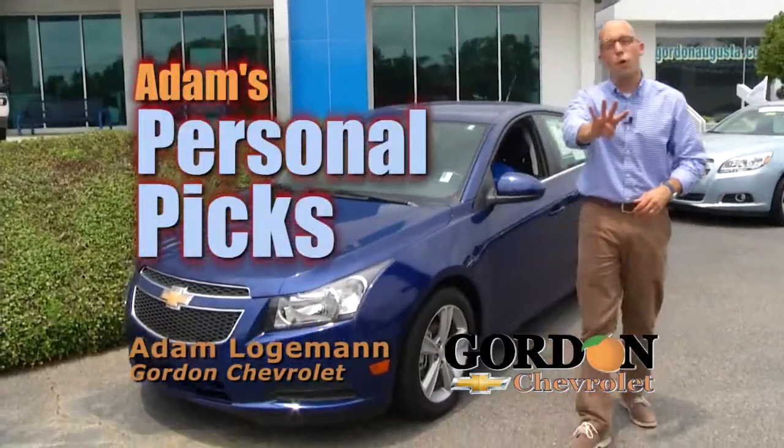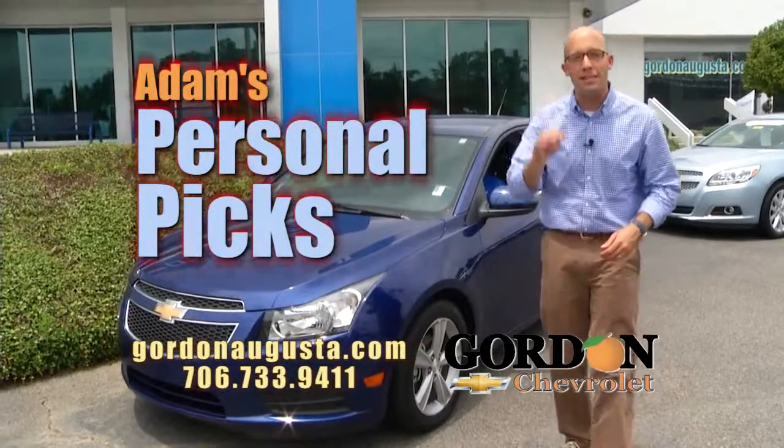Hey, we're back at Gordon Chevrolet. In this segment, I'm going to show you my personal picks for vehicles that I think are the best buy for the money.